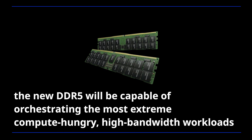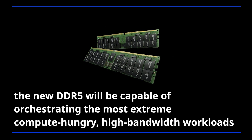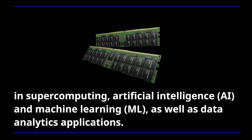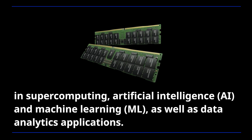The new DDR5 will be capable of orchestrating the most extreme compute-hungry high-bandwidth workloads in supercomputing, artificial intelligence and machine learning, as well as data analytics applications.